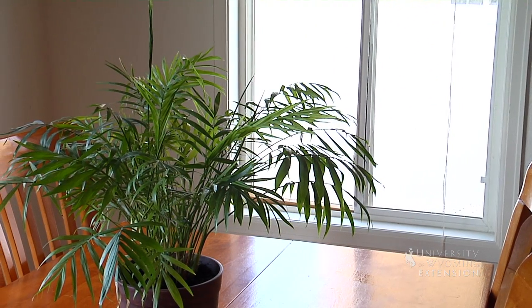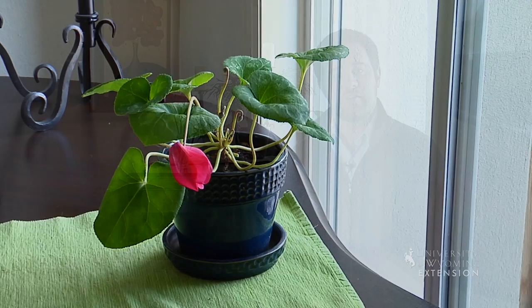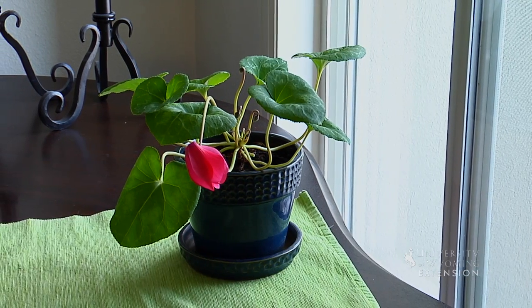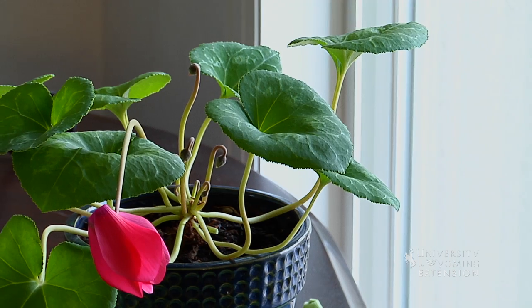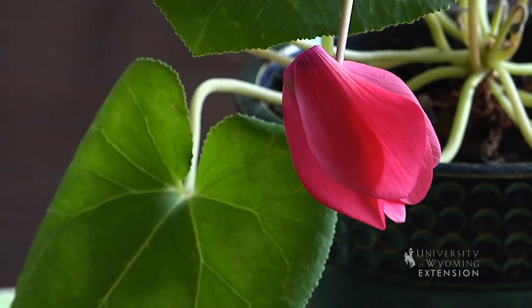Plants that require high light levels — direct sunlight or bright light — should be placed in a south-facing window. Medium or average light level plants should be placed in east or west-facing windows. And low light requirement plants could be placed in a north-facing window, or maybe not in a window at all. They might do just fine in the middle of the living room.